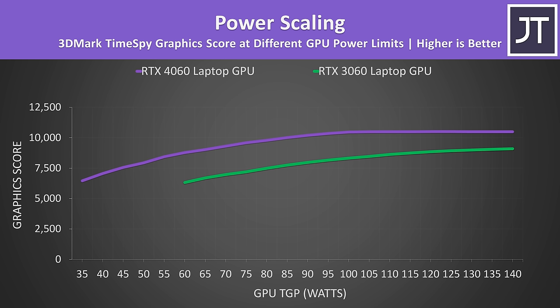I've measured the 3D Timespy graphics score at different power levels, and a higher power limit results in a better score, at least until about 100 watts or so on the 4060, at which point going any higher does not make a difference because the voltage limit gets hit in this workload, so only certain games may be capable of running better beyond here. The 4060 running at its lowest possible 35 watts was actually scoring slightly higher compared with the 3060 at its minimum 60 watts, clearly showing that the 4060 is more efficient.